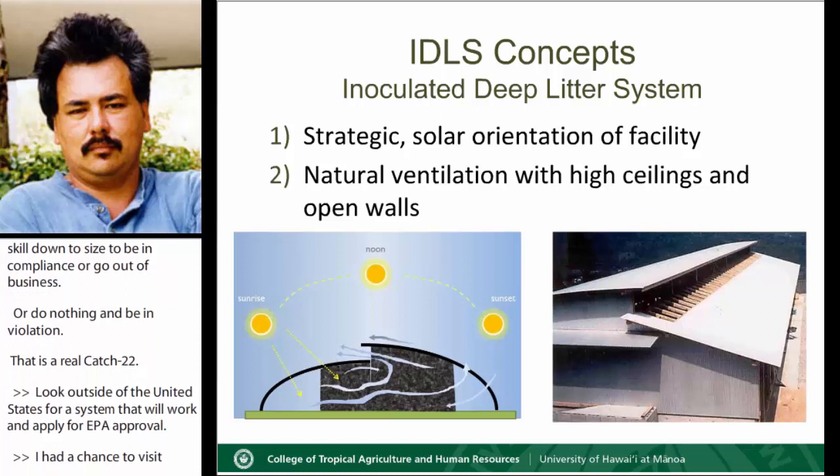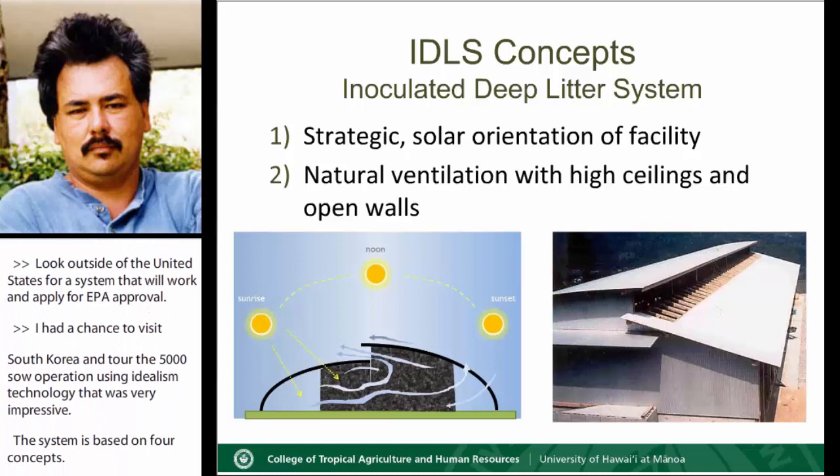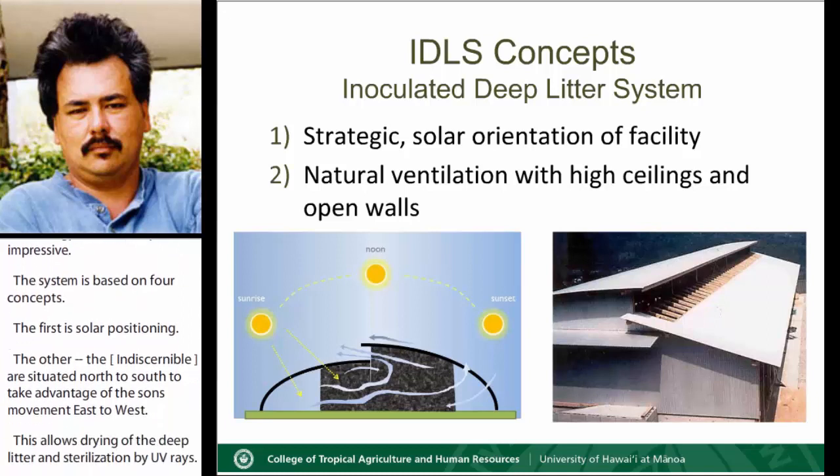The system is based on four concepts. The first is solar positioning: buildings are situated north to south to take advantage of the sun's movement east to west. This allows drying of the deep litter and sterilization by UV rays. The second is the use of natural ventilation for cooling and drying. As heat created by fermentation in the litter rises, cool air forces the hot air out through the vents in the roof.